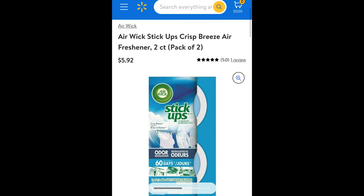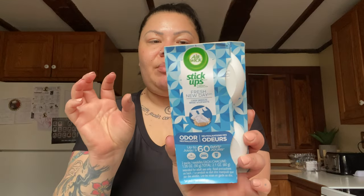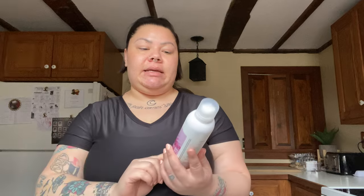Then I found these — definitely a deal because I looked it up online and it goes for around four dollars. These are Airwick Stick Ups in the scent Fresh New Day. They provide odor neutralization and you can put them in your bathroom, kitchen, or near a litter box. That's exactly what I'm doing — one in the bathroom and one by the litter box. You get two for $1.25.